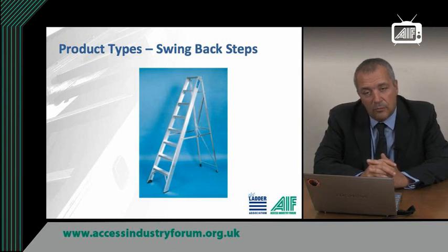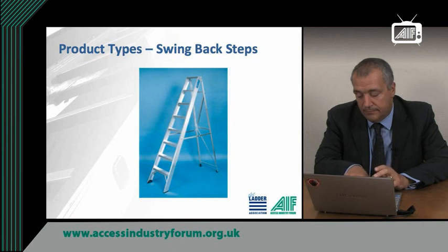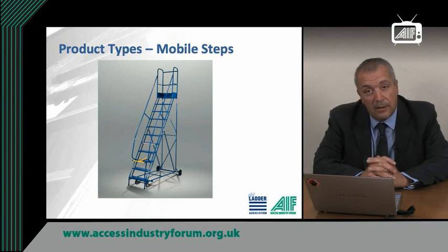Swing back steps do not have a work platform. You should never stand on any tread which is less than 600 millimetres from the top of the ladder. That means never standing on the top three treads. This will ensure you always have a handhold available on the ladder. Mobile steps have wheels which allow them to be manoeuvred and positioned easily. The wheels either have brakes which are locked manually or lock when you start to climb. They sometimes have handrails on both sides of the ladder and guardrails around the platform which are higher than a knee rail.